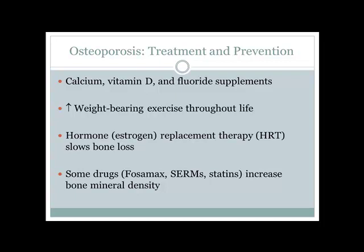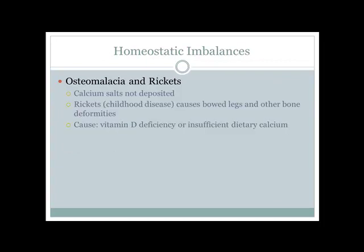Osteomalacia is a condition where calcium salts aren't deposited properly. Rickets is a related condition in children, commonly presenting as bow-leggedness, caused by vitamin D deficiency or calcium deficiency. Vitamin D is required for calcium absorption — without it, we cannot absorb calcium properly.